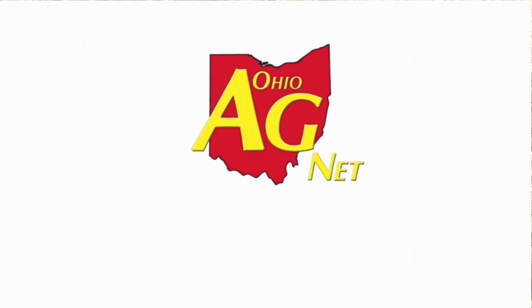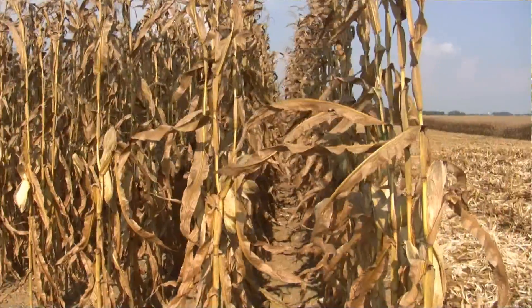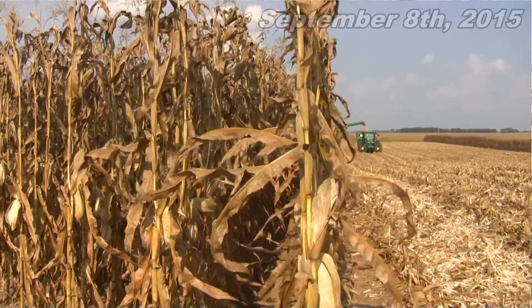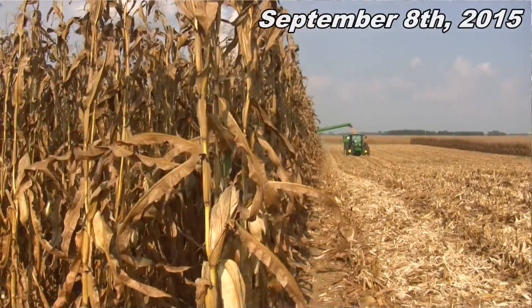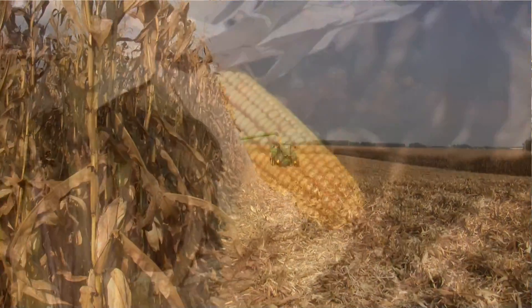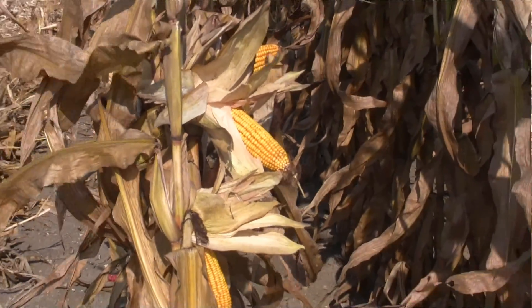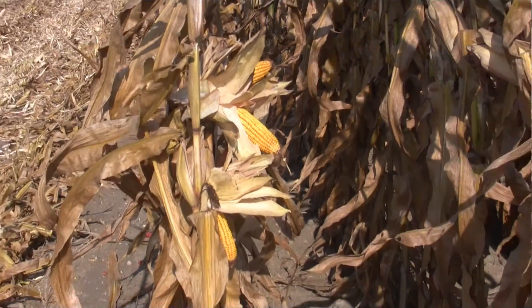The very first corn harvest cab cam of 2015 from the Farm Science Review in Madison County. I'm Ty Higgins for the Ohio Ag Net, riding along with Farm Science Review Manager Nate Dorinas. Nate mentioned when I hopped in the cab that it feels like wheat harvest being that it's 90 plus out here — first day and first field of shell corn. How are things looking so far?